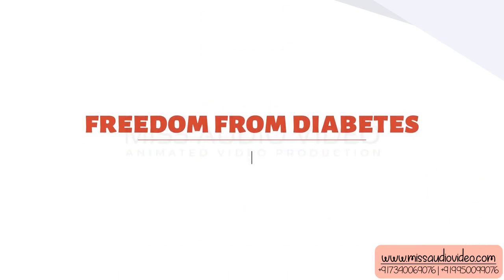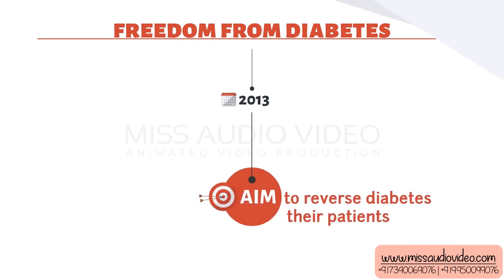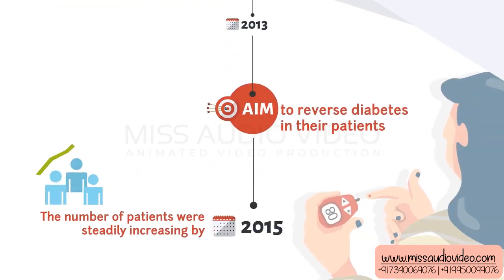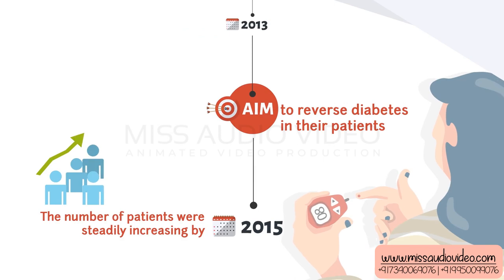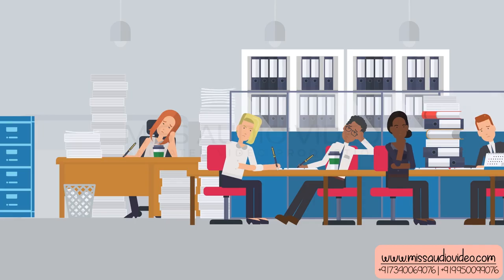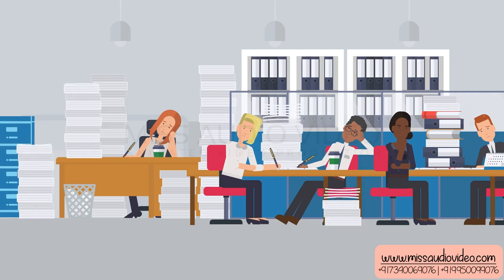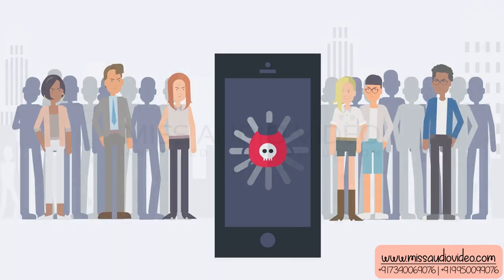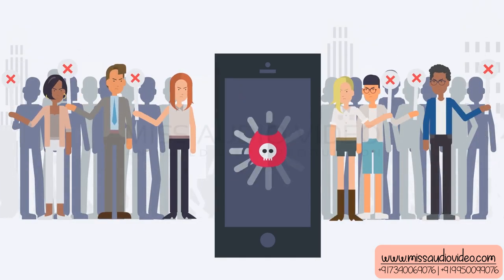Freedom from Diabetes was launched in 2013 with an aim to reverse diabetes in their patients. The number of patients was steadily increasing by 2015, and maintaining patient records offline was becoming cumbersome. The initial app that was developed was facing performance lags, and the overall customer experience had deteriorated massively.